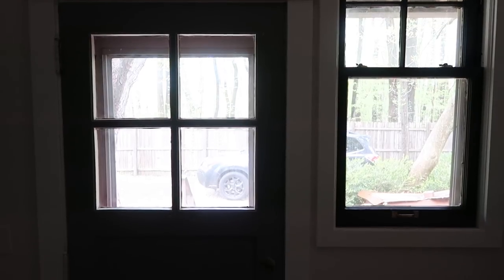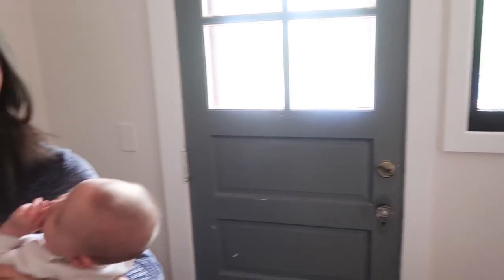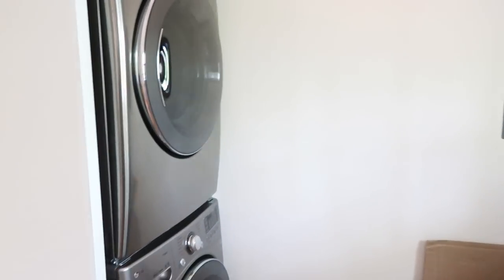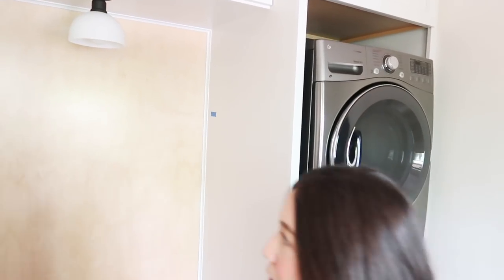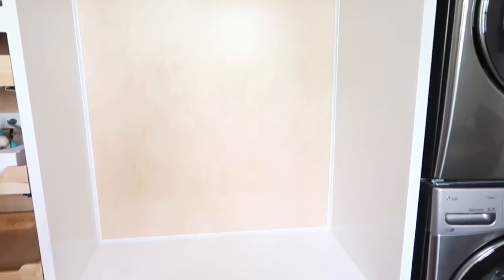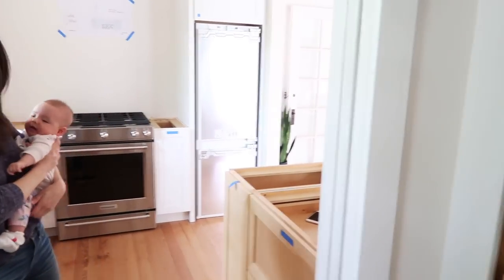We're starting in the mudroom. You would come in through this front door and be welcomed into this little room, which we have been working on over the last couple of months. We have some storage built in, but we still have a lot to do. Then you enter into the kitchen from there through this cool little pocket door.